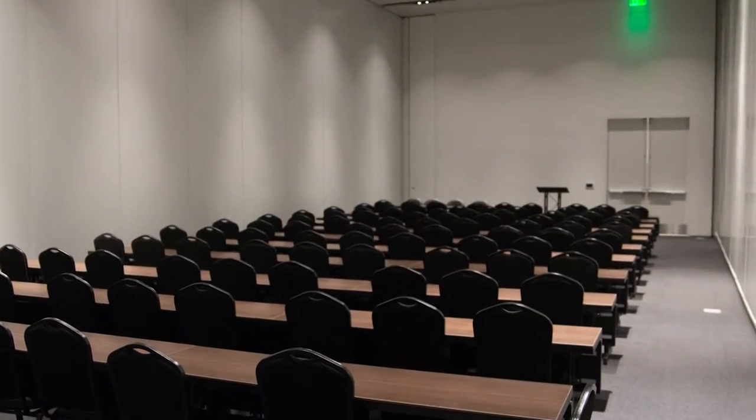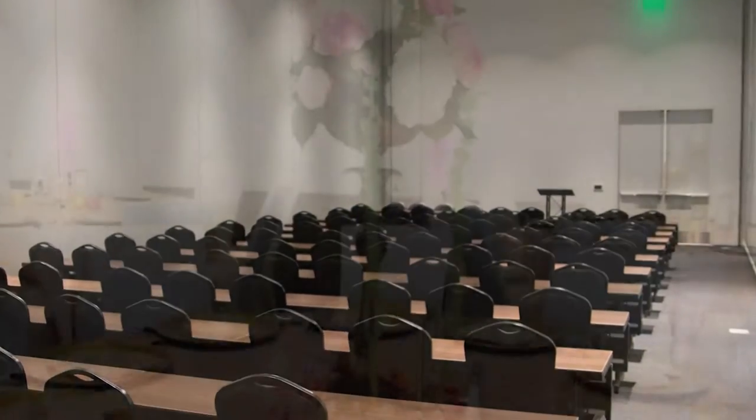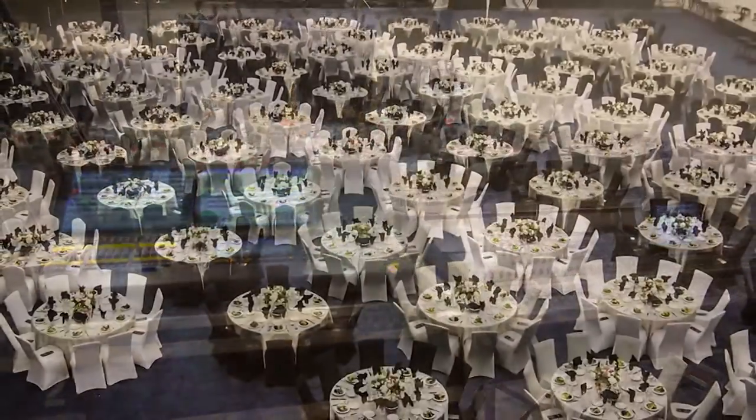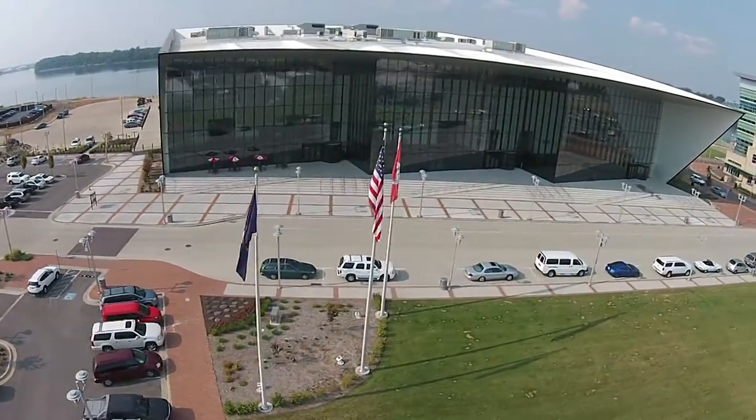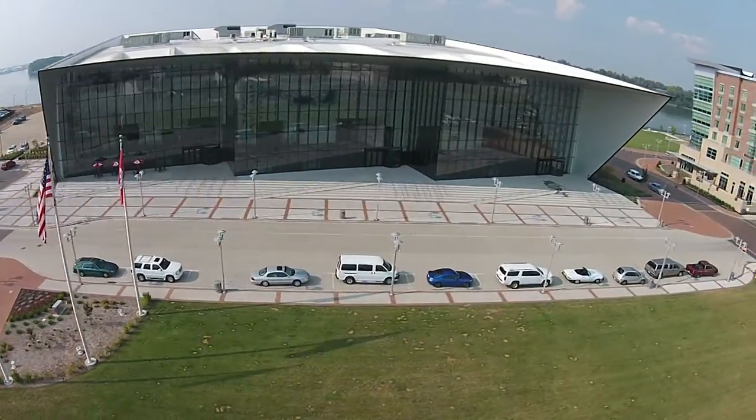This full-service meeting facility also offers complete in-house services, including food and beverage, audio-visual, and decorating services. A beautiful backdrop, plenty of space — but where do you start?